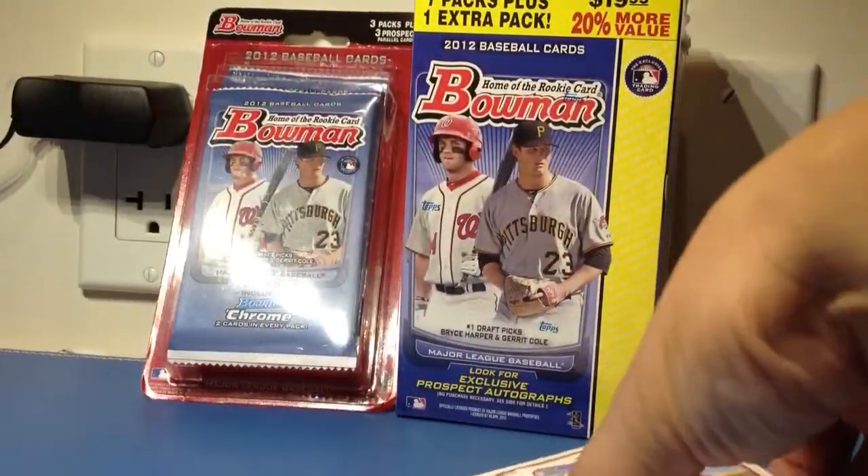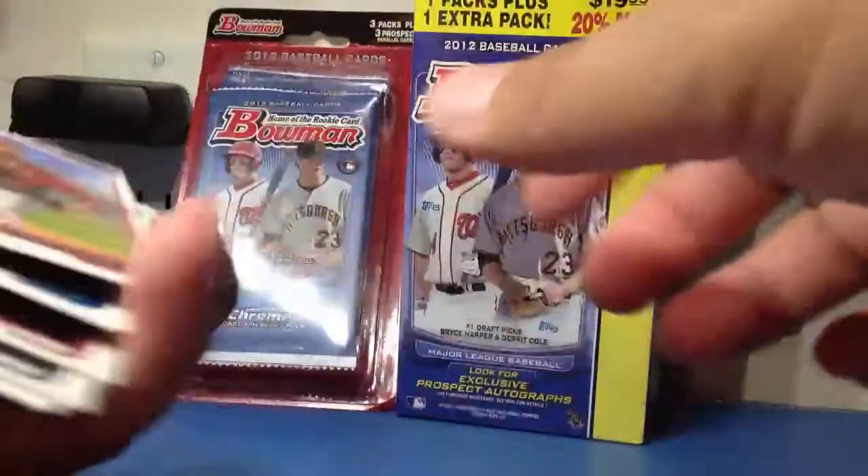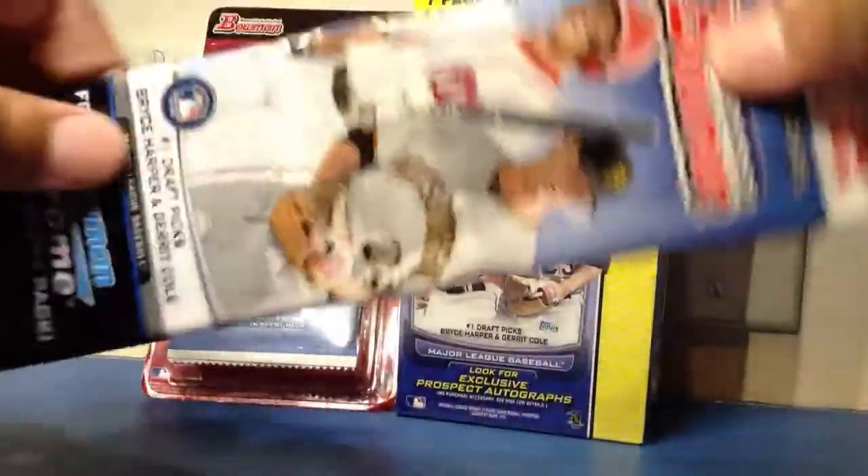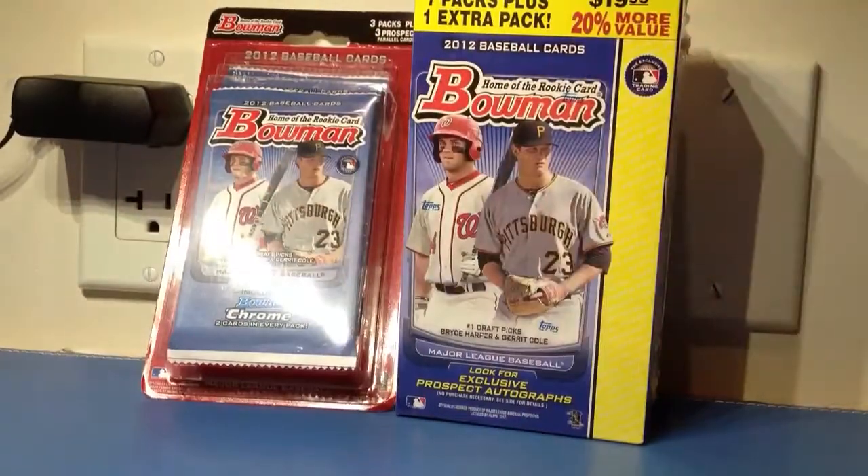All right, that's just the two packs. I'm going to break it up into four different videos so that way they're all shorter. I've also got this rack pack, and then the blaster, and then that blister.